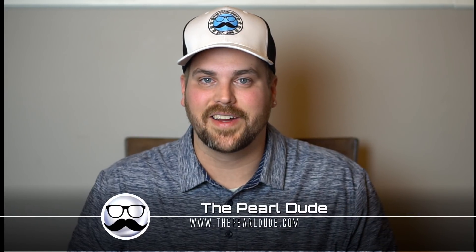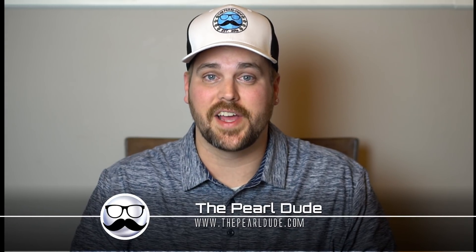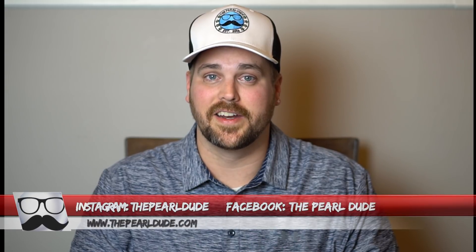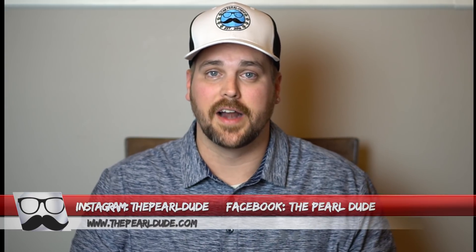Hey Pearl friends, welcome back. We just want to say thank you to everyone for your support. We really appreciate everything that you do. We hope you guys had a great Thanksgiving and got to spend some good time with your families, relaxing and not having to worry about work and all those other things we deal with on an everyday basis.